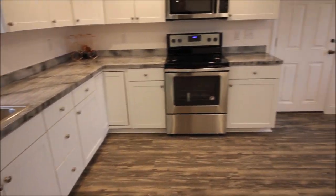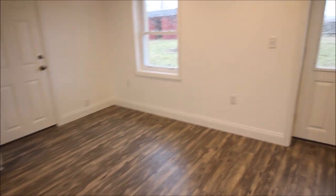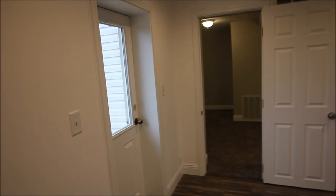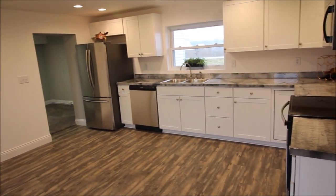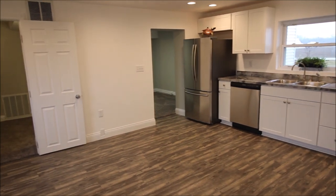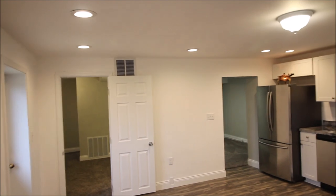Pan around and I'll stand back and let you see it. Come around to the corner so you can get the overall look of it. The dishwasher and the microwave do convey, and the refrigerator and the range are negotiable. We've got all new can lighting, new lighting — everything is completely new in here.